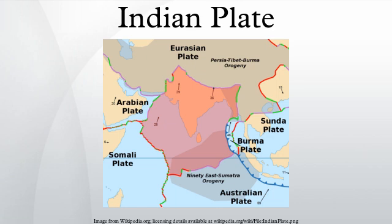Until roughly 140 million years ago, the Indian plate formed part of the supercontinent Gondwana, together with modern Africa, Australia, Antarctica, and South America. Gondwana broke up as these continents drifted apart at different velocities, a process which led to the opening of the Indian Ocean.